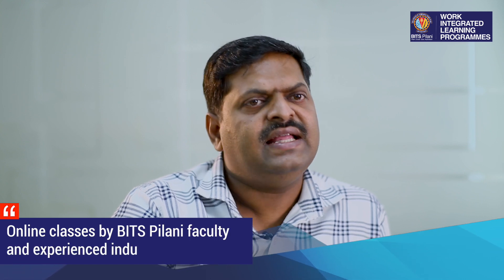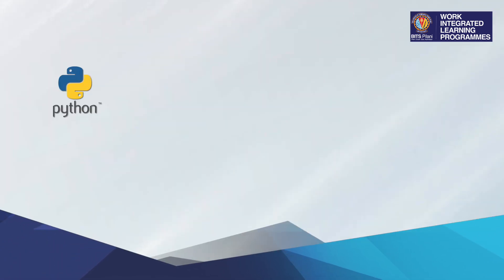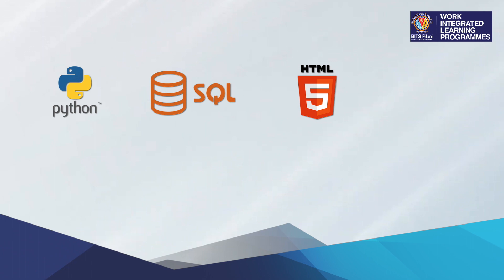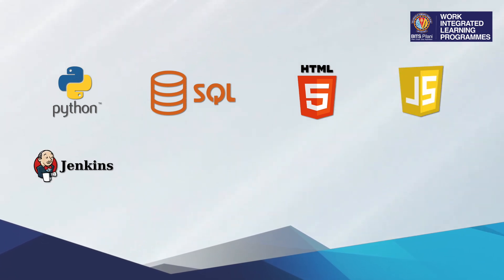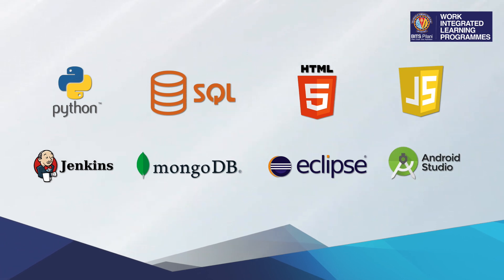Lectures are conducted live via online classes by BITS Pilani faculty and experienced industry professionals. There is a lot of emphasis on experiential learning through tools and technologies widely accepted and used in the industry — for example, Python, SQL, HTML, JavaScript, Jenkins, MongoDB, Eclipse, and Android Studio.